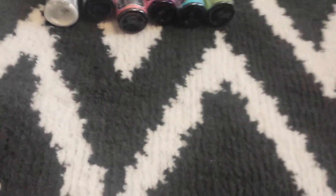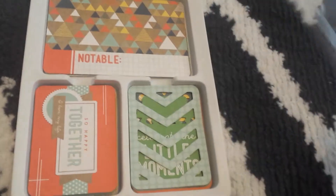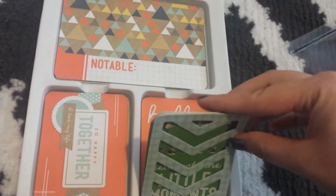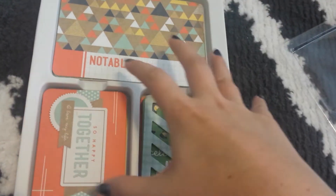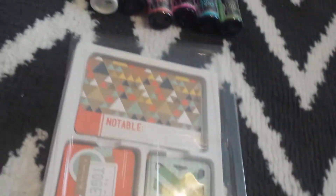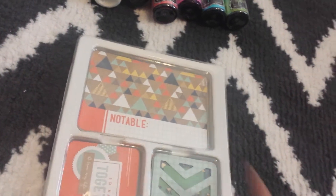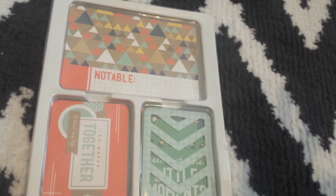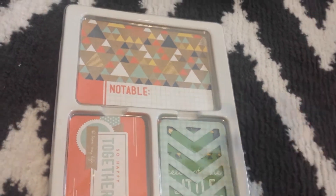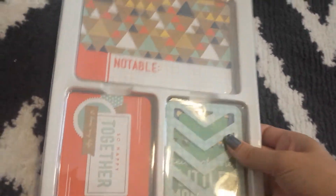I have this Project Life kit — it's We Are Memory Keepers Notable, and I've got a ton of cards in here. This is half of the kit and I'm asking $5 shipped for it. It won't come in the original package unless you absolutely want it to, in which case shipping will be a little bit more. Otherwise I'll just put them in a little envelope. So $5 shipped for that.